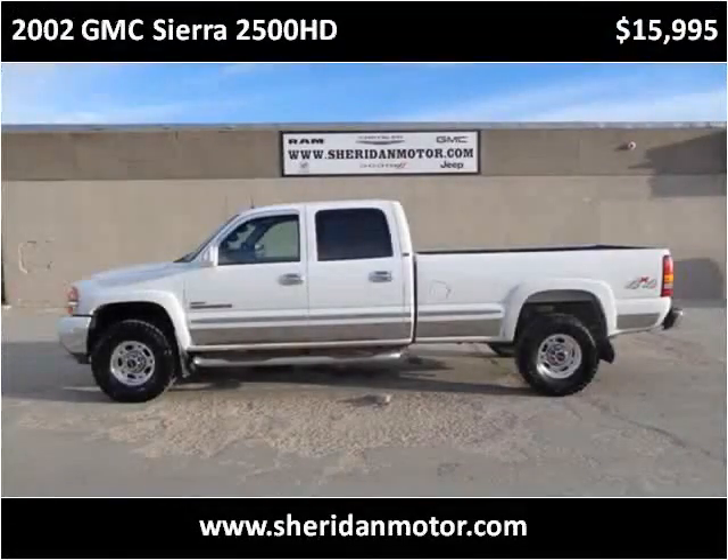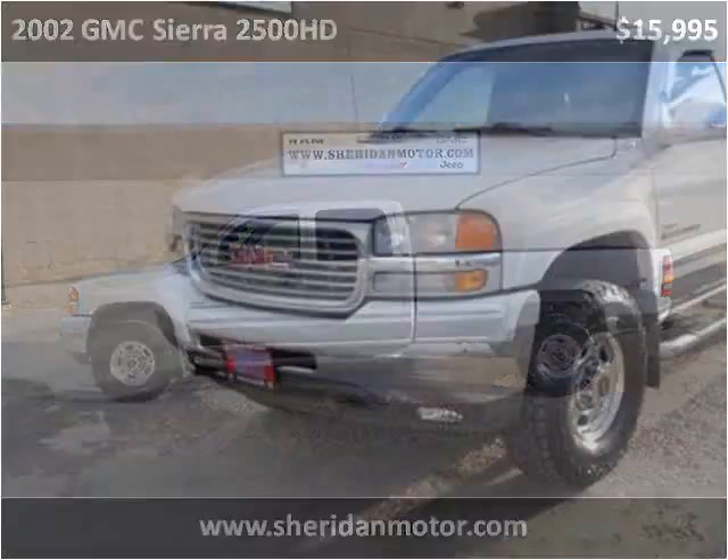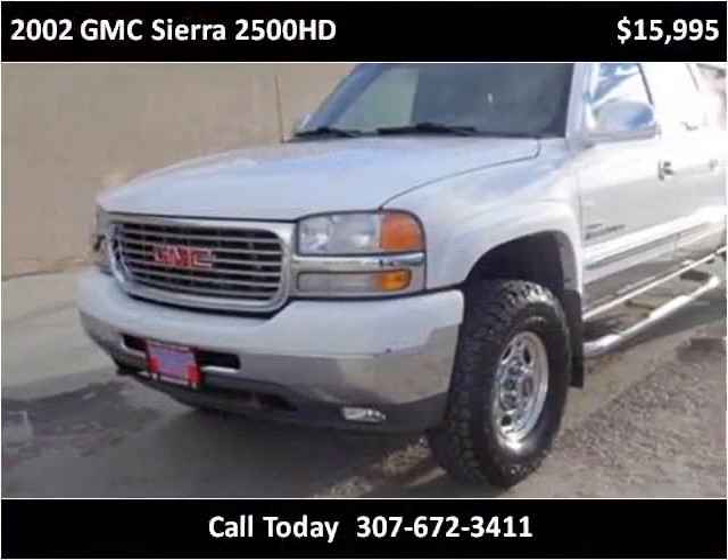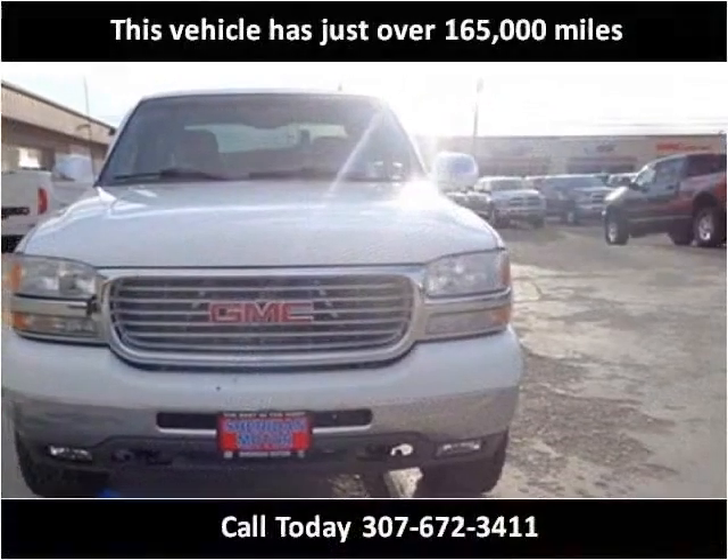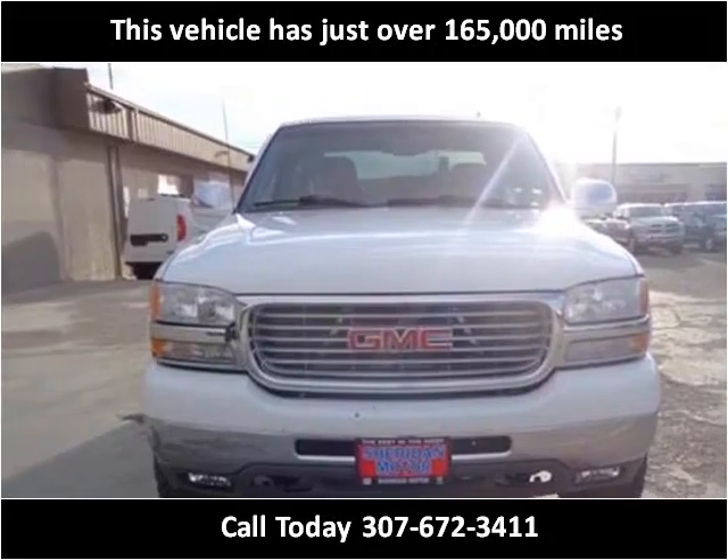This 2002 GMC Sierra 2500 HD is available from Sheridan Motor. This vehicle has just over 165,000 miles.